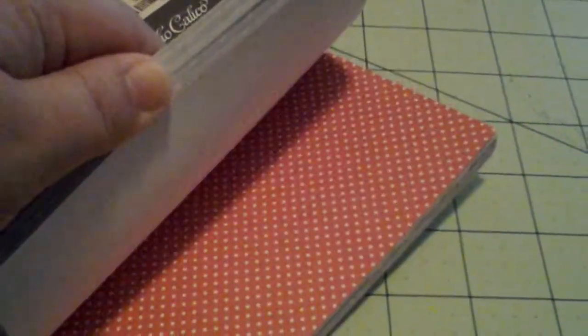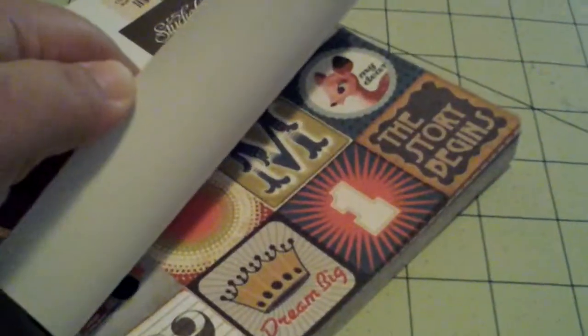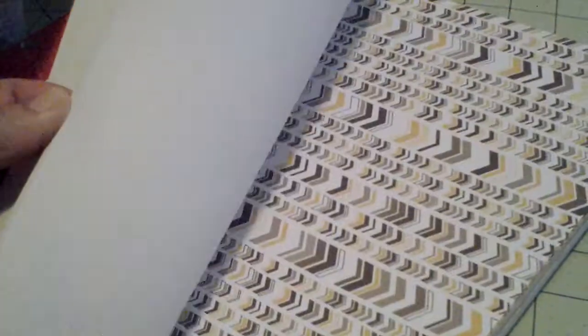I just picked this one up. Very cute. And I also picked up the Snippets 12x12. They only had one of these of the 12x12 there, so I got there just in time to grab it. I really like all the yellow that's in here and the journaling spots here.